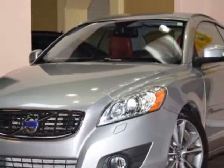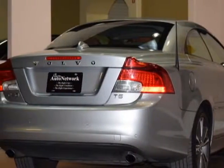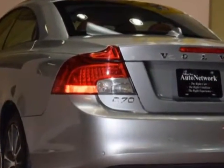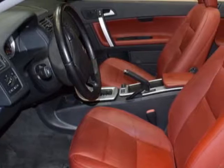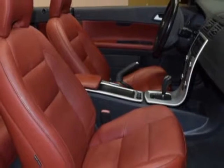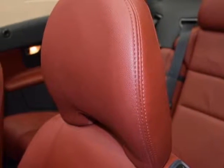This C70 boasts a 2.5-liter engine and has a five-speed automatic transmission. Additional options for this vehicle include power driver's seat, auxiliary audio input, climate control, and driver airbag. Call 813-956-8086 or email our friendly sales staff today to schedule a test drive.